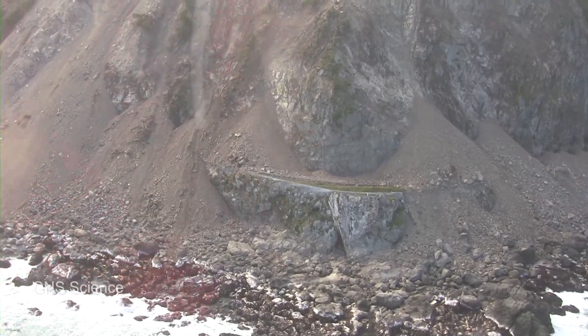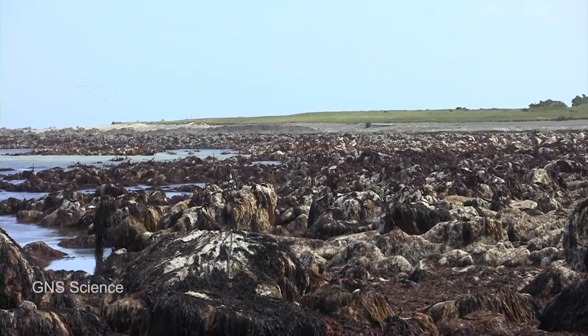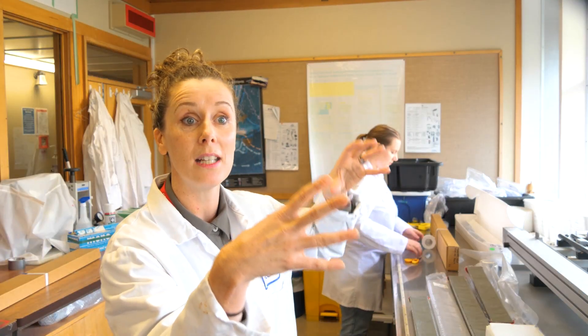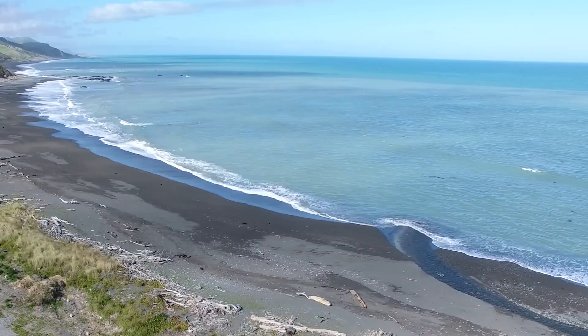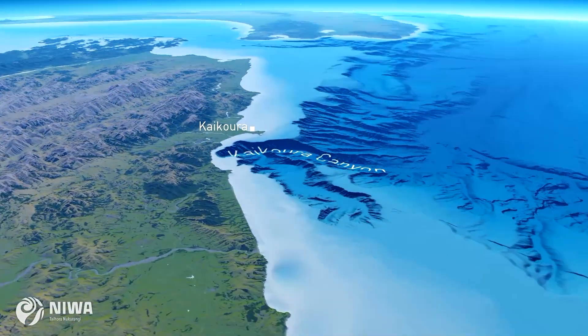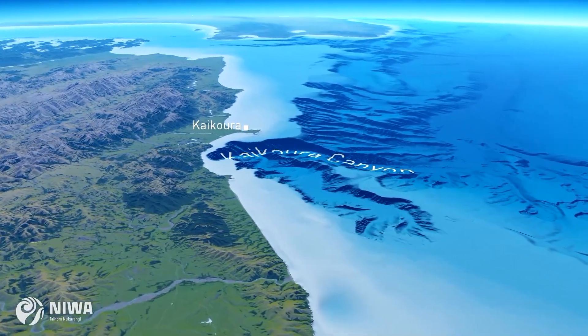The land got destroyed in places — some of the roads got taken out, some of the railways got twisted — and there was also a tsunami. Because of where that earthquake was, right on the interface between the land and the ocean, it shook both.